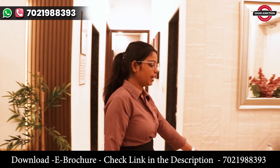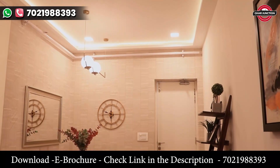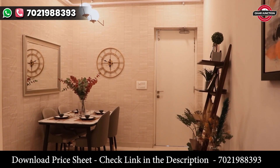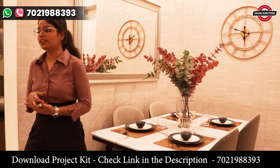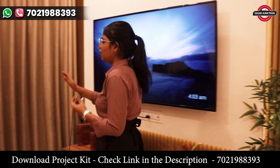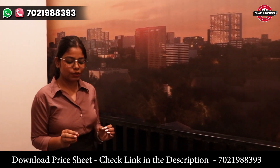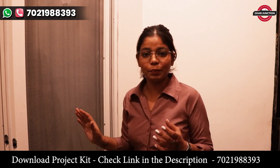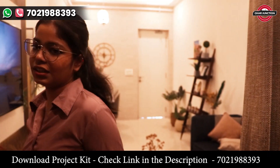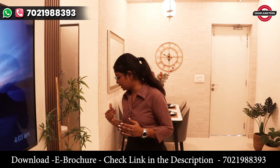You can see that there is a dining room with a lot of space. As we move forward, let's go to the kitchen. Our kitchen is made in 7.6 by 9 dimensions.